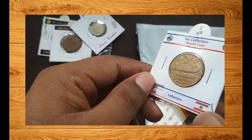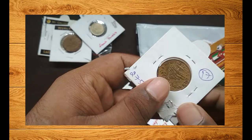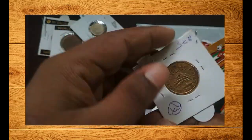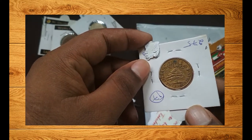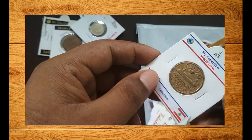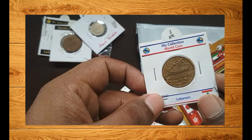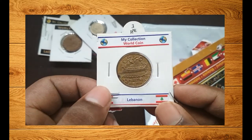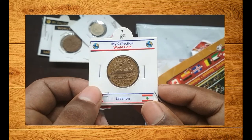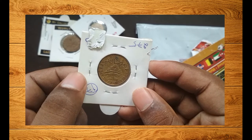The fourth coin is from French Lebanon — another colonial coin. Lebanon was also a colony of France before independence. This is a five piastres coin issued during that colonial time, and it's also a great coin to have if you are into the collection of colonial coins. I'll be giving the descriptions and links to all these numismatic groups below.